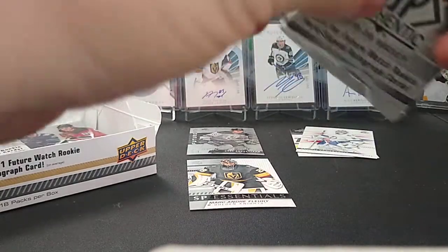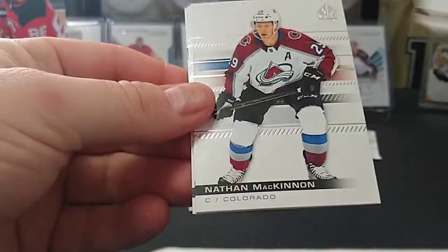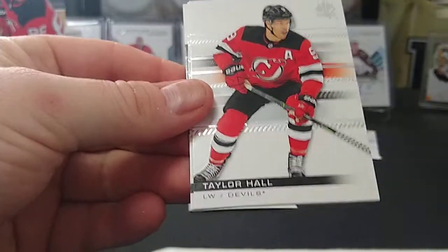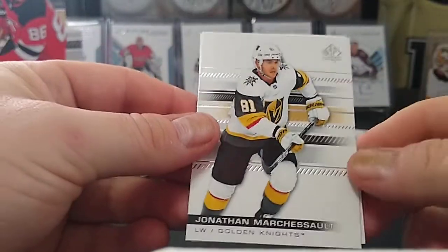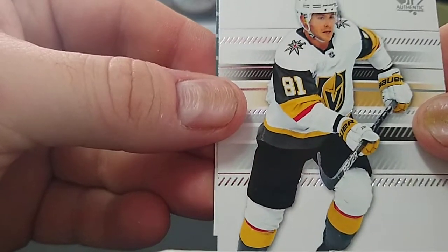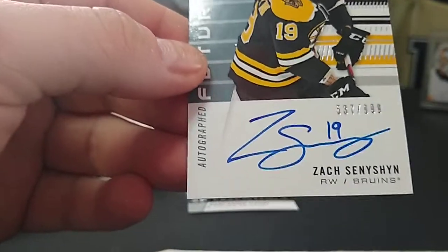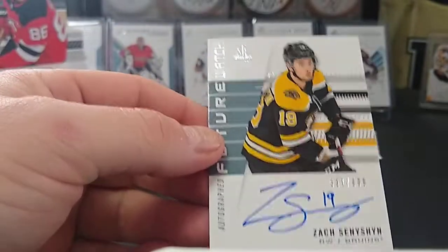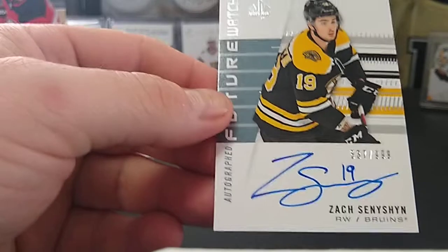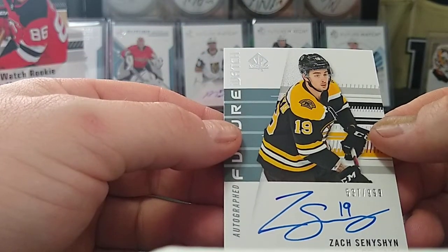We got an autograph future watch here. Got Braden Shen, Nathan MacKinnon, Taylor Hall. Alright, who's it gonna be? We got a Bruin - is this Frederick or Coolman? Oh, Saxon Snission - he still has cards. He still has rookie cards. I feel like it's been like years. I feel like he's been - oh god, not his Saxon Snission. This guy better make it, I have so much of his stuff.